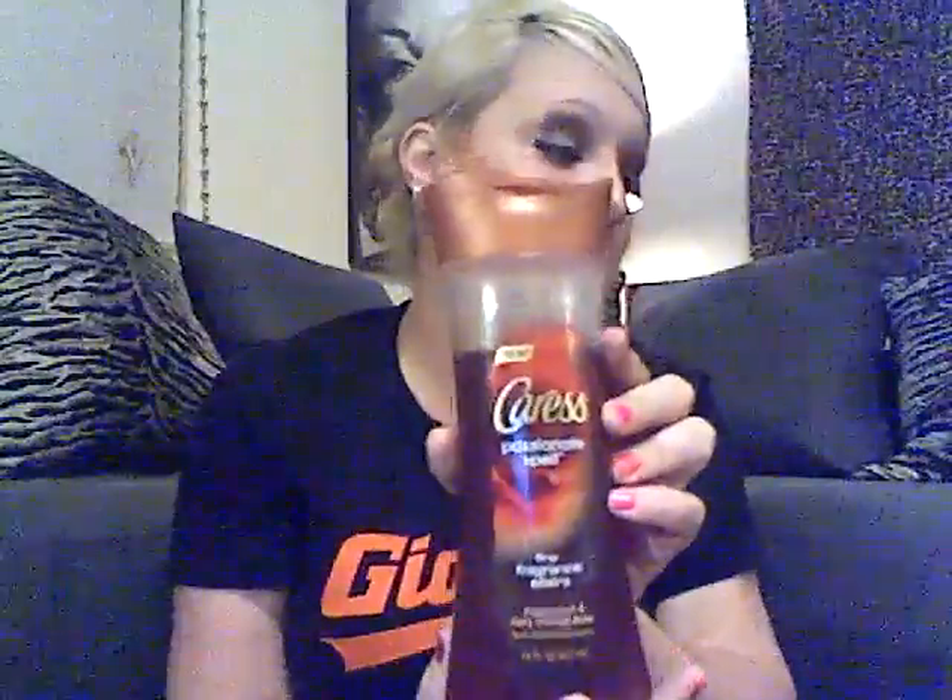Another favorite is a body wash — the Caress Passionate Spell. I absolutely love the way this body wash smells. I won't use it without a loofah though because it's very runny, so you have to use a lot without one. But with a loofah you don't need much at all and it smells awesome. I absolutely love the Caress Passionate Spell — definitely a favorite for these two months.